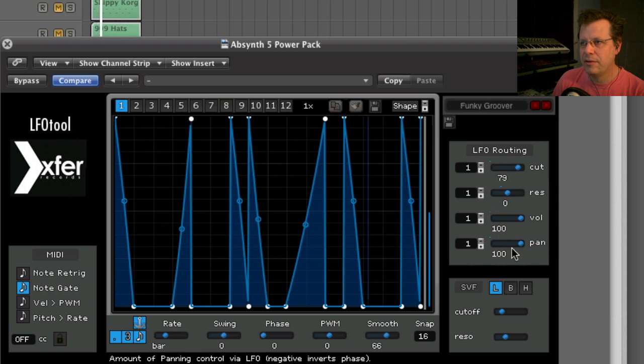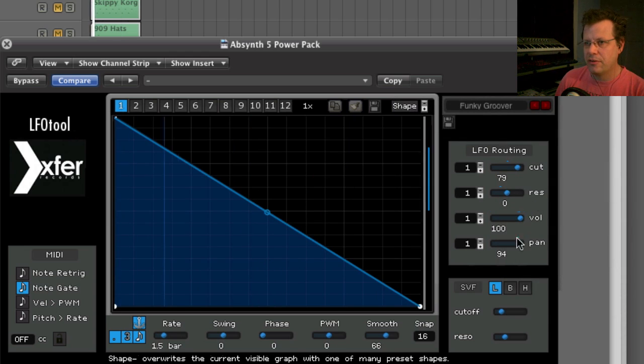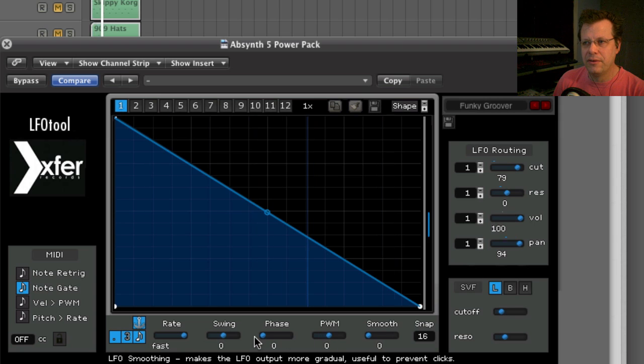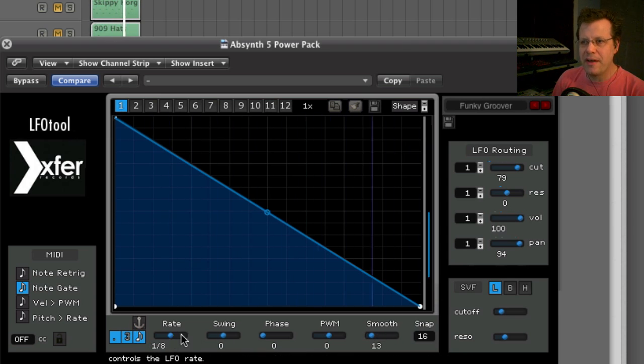If you click on the routing target, you're changing what the LFO controls — so now we're changing the panning, and it shows you really nicely how everything works. Here are your custom curves, and there are all sorts of preset curves for calling up shapes. You can bring Smooth all the way down to zero and get a nice click, or bring Smooth up and the click goes away. If you turn off Anchor, the behavior changes further.